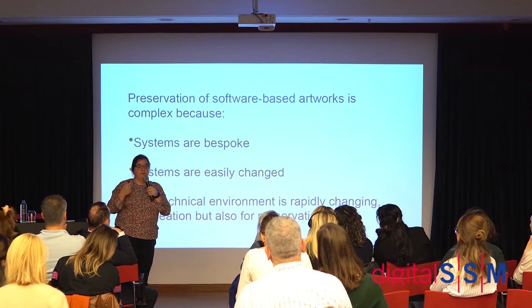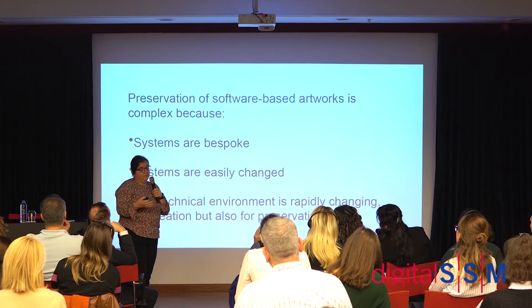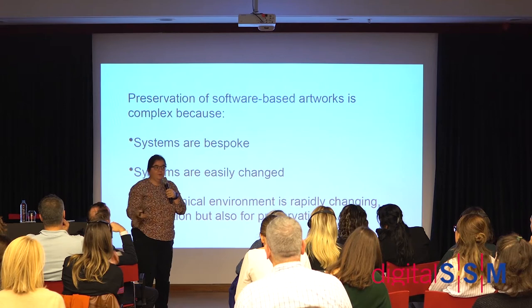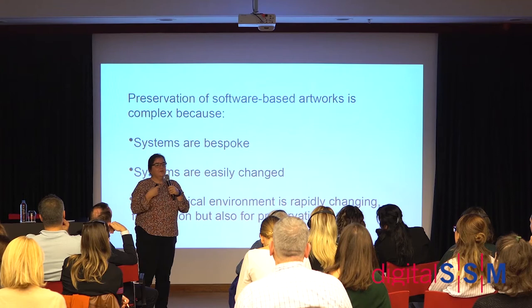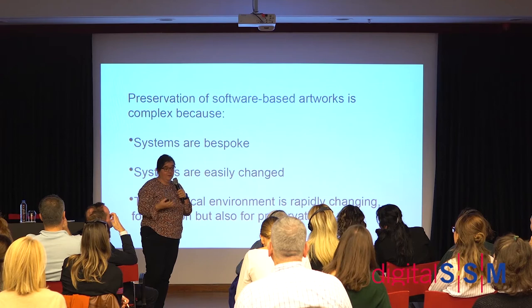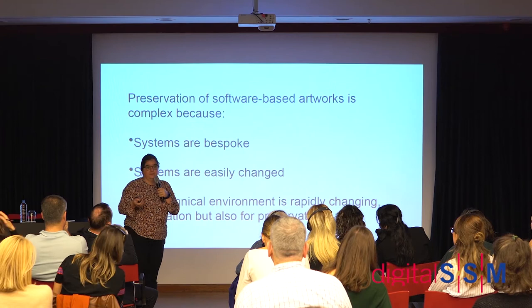Another point is that you can change these works very easily. Very often when you install a work, the artist comes in with his technician and they've changed things — made it all better. That initially made me quite nervous because things are being changed and you're not meant to change things in a museum. Over time I've learned that's just part of the process — you document the changes but it's fine to let other people make them.